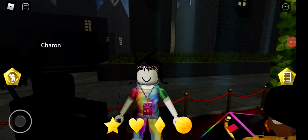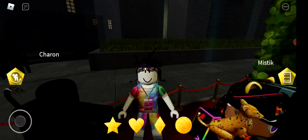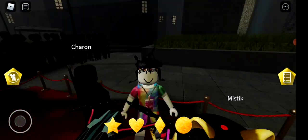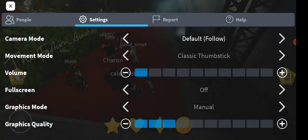Hey guys, it's Bunny here and today we're back for another video. Today I'm going to be telling you guys how to get the gold opera glasses in Fashion Awards 2021.